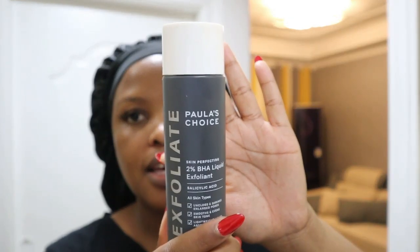I wait maybe five to ten seconds after toning, then I go in with my Paula's Choice liquid exfoliant, 2% BHA. This helps with unclogging enlarged pores and shrinking them — smooth and even skin tone, lightweight liquid, absorbs quickly. Honestly this was the game changer. I feel like there was a lot of dirt buildup causing the breakouts, and once I started using this my skin got clearer, cleaner, and could breathe again.